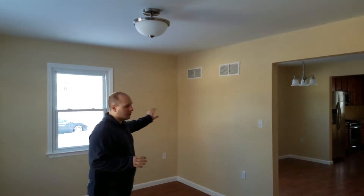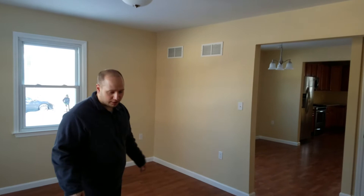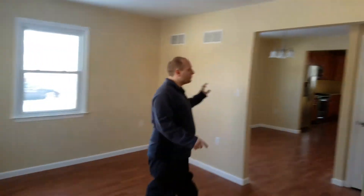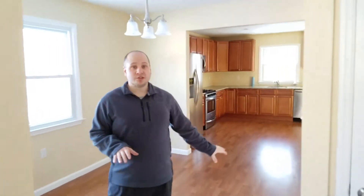Down here, if you remember, we had all kinds of paneling all over the walls, so we had to replace all the sheetrock. The flooring is new. We have a few new windows but we were able to save a few of them. Through here we left this opening.